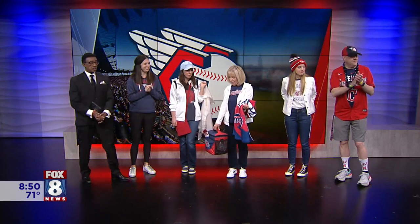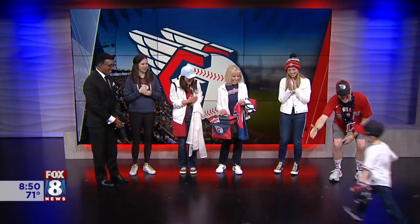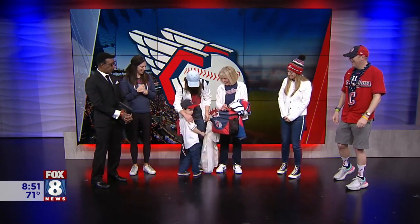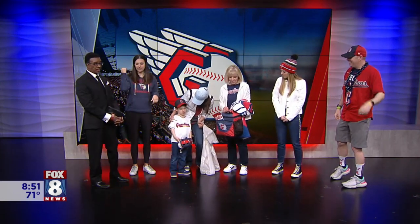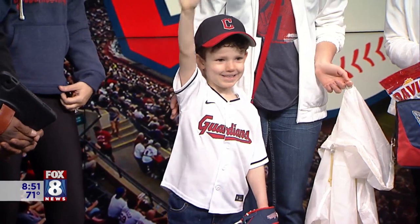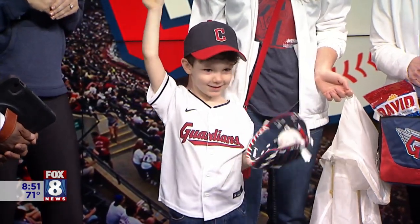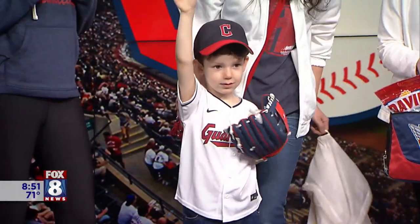Last but not least, the junior fan. Dominic is our junior fan, dressed from Locker Room by Lids. He's got a white jersey and a youth baseball cap that's adjustable in the back, so it can grow along with him for years to come. Of course he has to have his glove, because you have to prepare for those foul balls — and the ball is connected to the glove just in case, so he won't lose it.